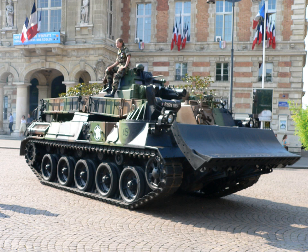Hobart's Funnies were a number of unusually modified tanks operated during the Second World War by the 79th Armoured Division of the British Army or by specialists from the Royal Engineers. They were designed in light of problems that more standard tanks experienced during the amphibious Dieppe raid, so that the new models would be able to overcome the problems of the planned invasion of Normandy. These tanks played a major part on the Commonwealth beaches during the landings, and were forerunners of the modern combat engineering vehicle, named after their commander Major General Percy Hobart.